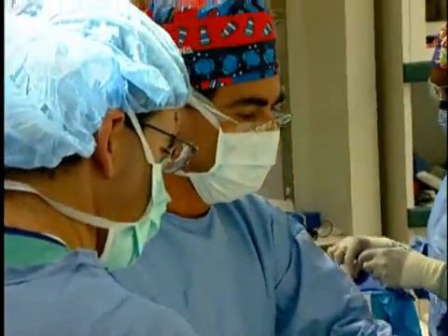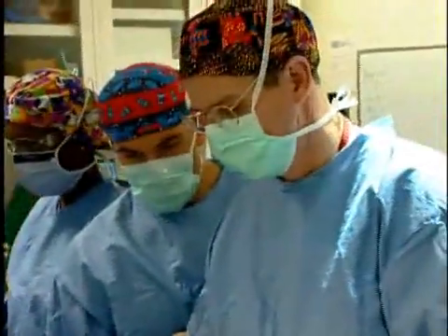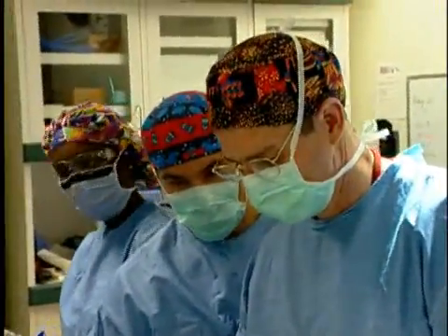We're pleased to be able to offer this operation here because we have developed, over a significant period of time — 10 to 20 years — expertise in management of chest wall problems. This is a natural outgrowth of the operation devised here in which we have the world's largest experience.